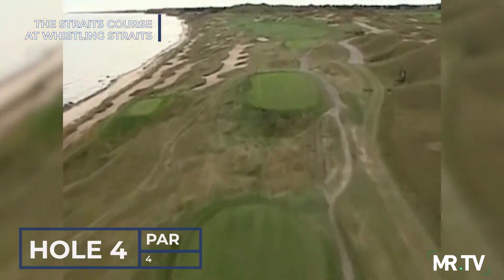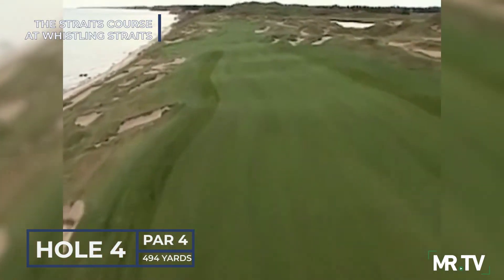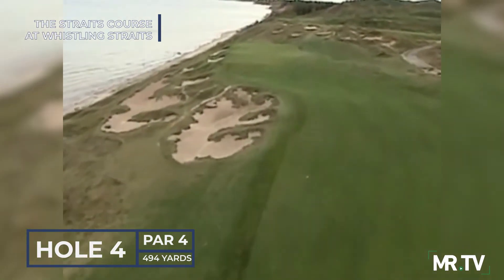The par 4 fourth, Coin Glory, parallels Lake Michigan and is the number one handicap hole, with intimidation lurking everywhere. It's all about letting a well-struck tee shot scamper down the fairway for better luck with the long second.